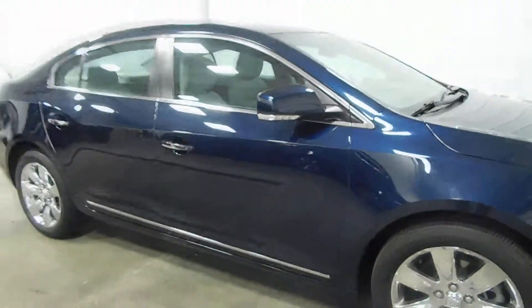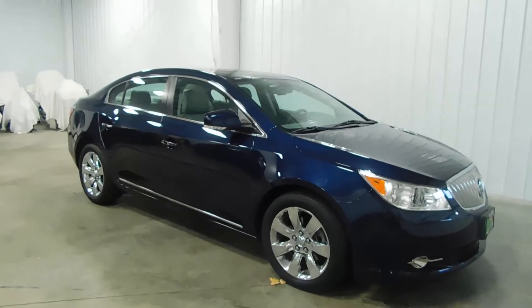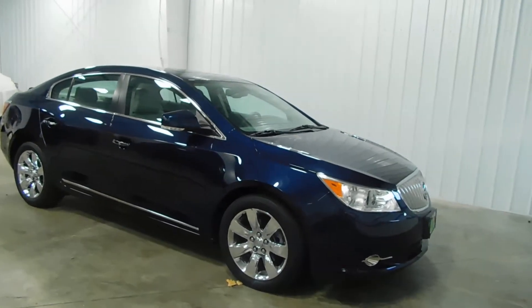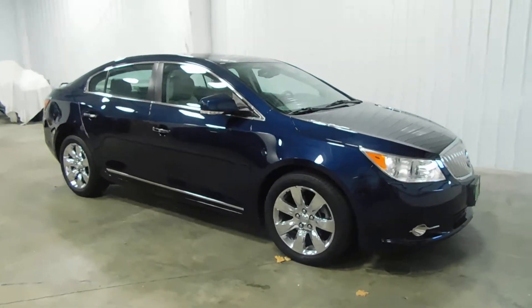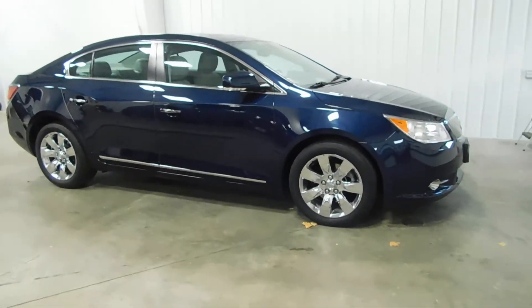Once again, super low mileage vehicle. If this is something you're looking for, you can give us a call at 513-420-0000, or visit us on the web at mtacautos.com where you can find this vehicle or any of our other super low mileage inventory. Thanks for watching and have a great and wonderful day.